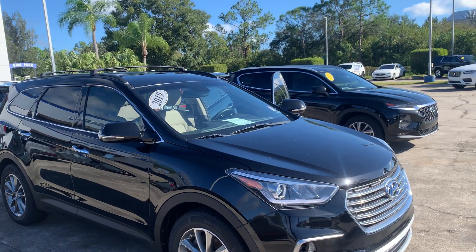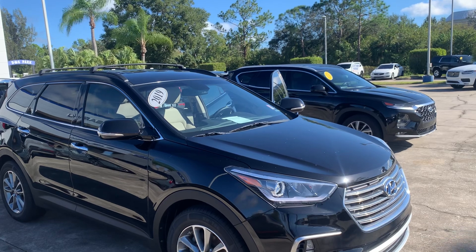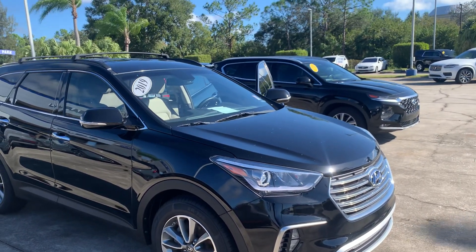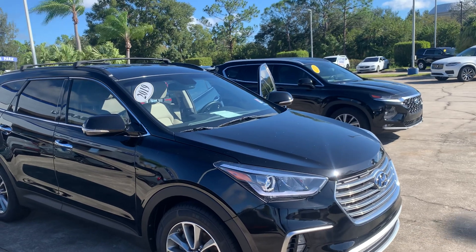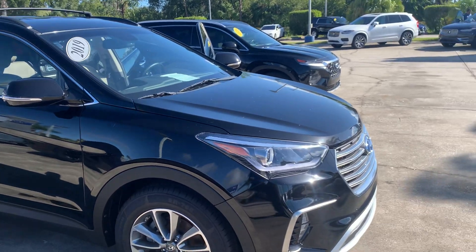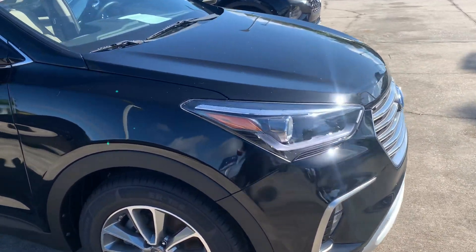Good morning Ron. Paul here from Subaru of Melbourne. Thank you for your interest in our 2019 Subaru Santa Fe. Ron, this is the vehicle we spoke about. I'm just going to do a video for you, show you how beautiful this vehicle is, and just show you the condition.